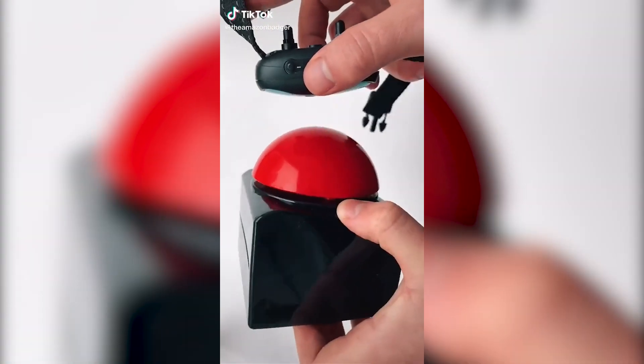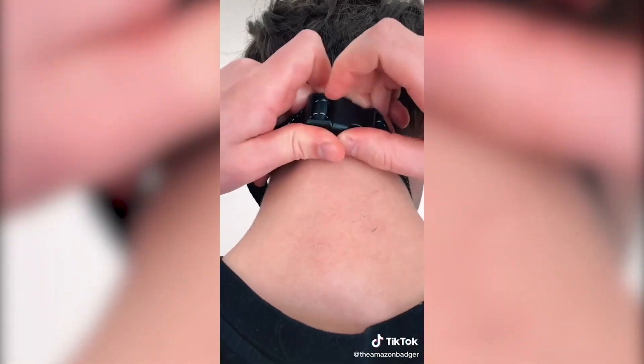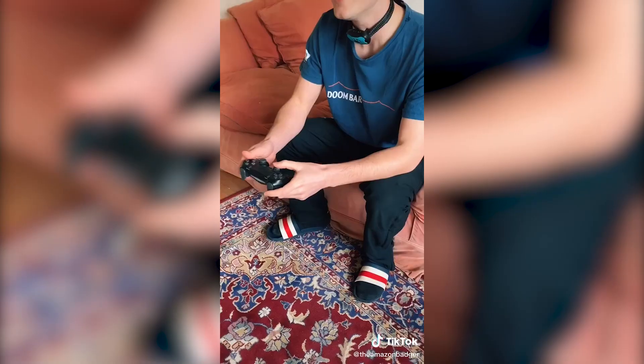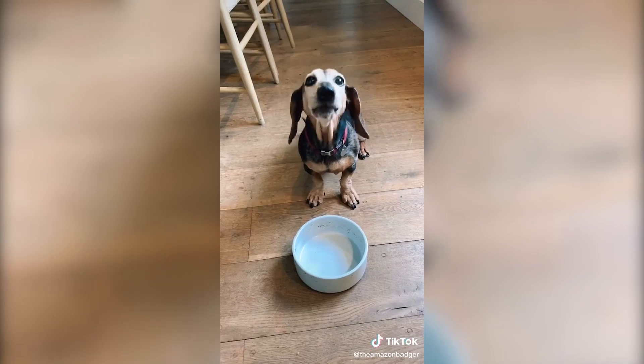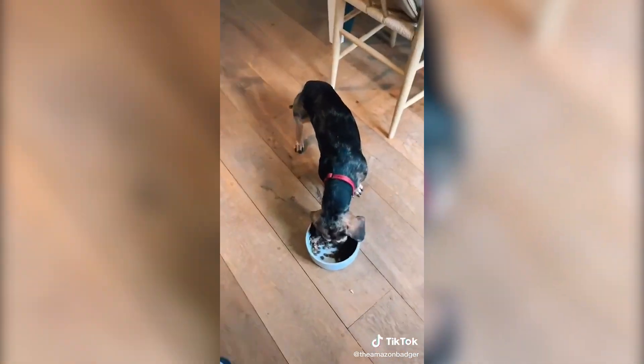This is a human shock collar that your dog can use to get your attention. To use it, you first strap the collar around your neck like a necklace. Then just place the buzzer somewhere close to your dog, and when they press it, the collar gives off a powerful electric shock that alerts you that your dog is in need of something. It's great for old dogs who need assistance every now and again, and for dogs who don't like to be kept waiting around.